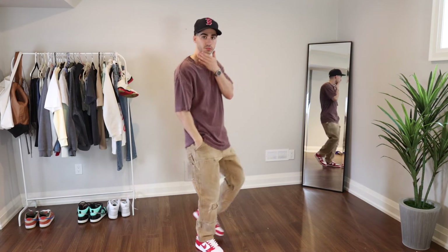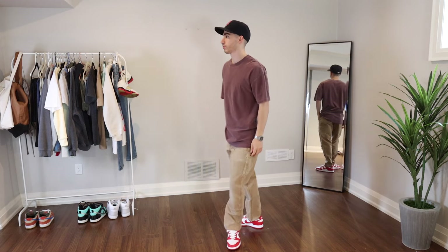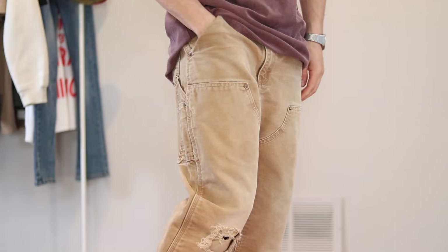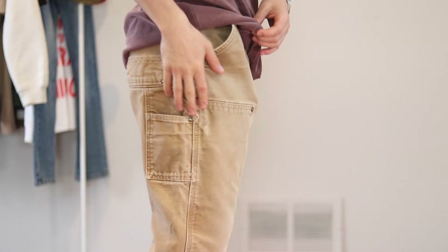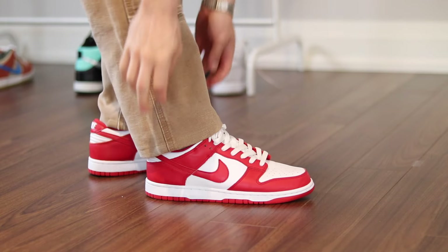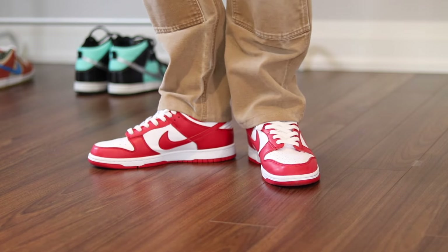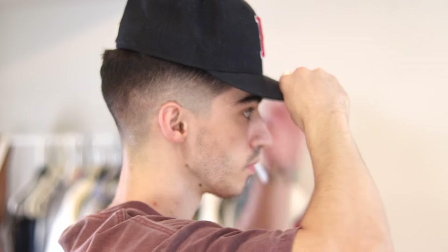One of my favorite pants at the moment is the Carhartt Double Knee pants, and this is how I plan to style them this summer. I bought them off Grailed and actually got them tapered and hemmed to match my specific dimensions. There's a ton of natural distressing going on, so I wanted to match the vibe with a washed oversized crew neck t-shirt — it's got that long baggy style which matches the pants. I think the hat really brings the tones of the fit together and makes the color of the shoes pop.